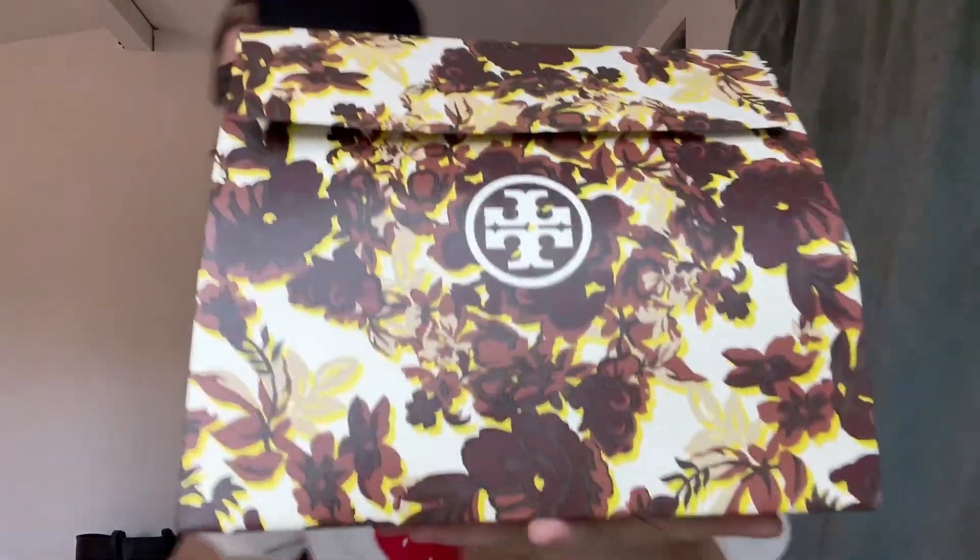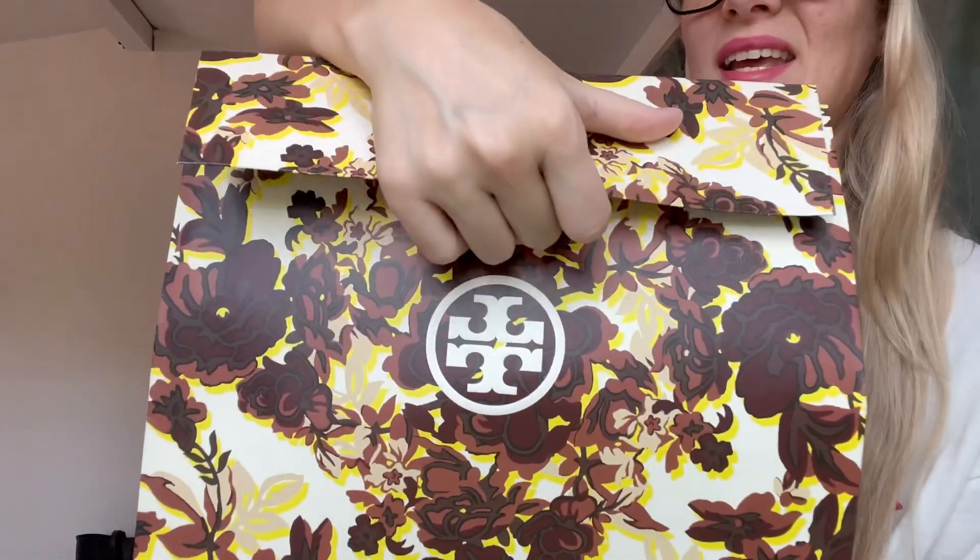I have my proof of purchase in here and I'm going to share this with you guys as well. The receipt comes like this, and I think it's important to share how much it was because I think this was a very good price. This is the small Kira shoulder bag and it was $548 before tax. I do not have many Tory Burch bags — I have two tote bags and that's it. I mostly buy ready-to-wear from Tory Burch. But now let's open it up.